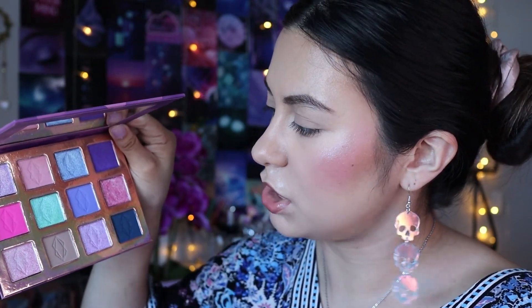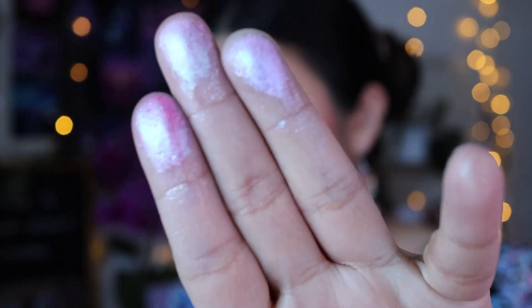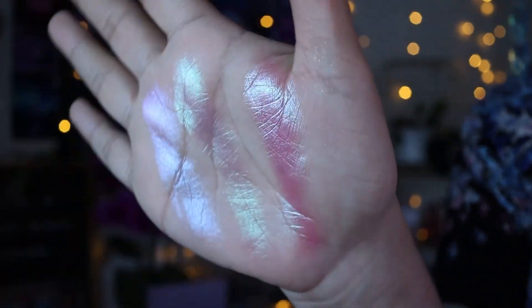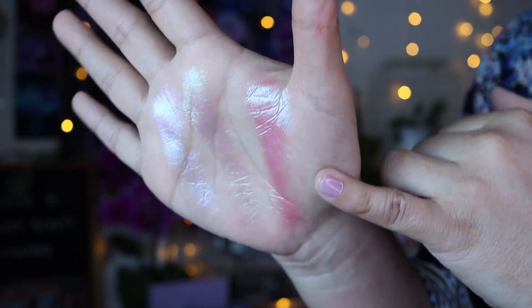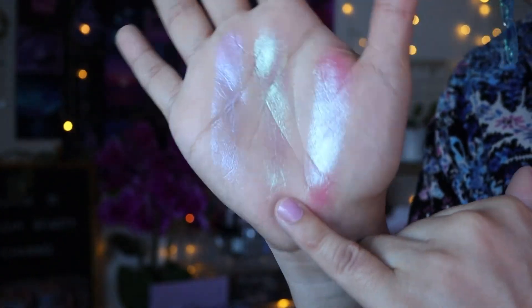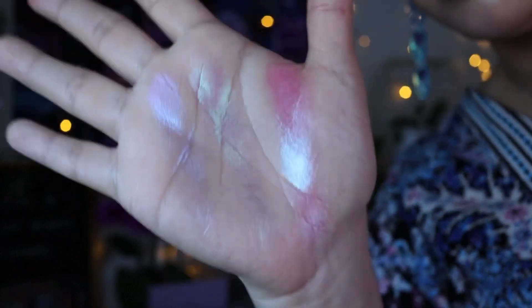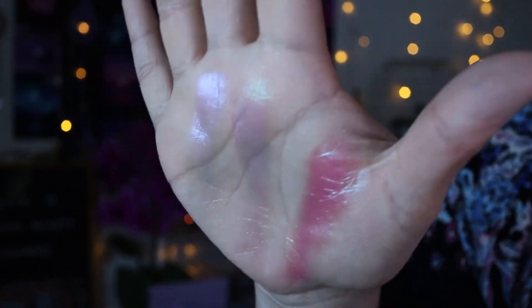There are six shimmers and six mattes — I think that's really, really nice. Here are the remaining three swatches. That's a duochrome — a blue-pink duochrome. This one looks like a trichrome because it shifts like a green and a little bit purple. I could be wrong, but those are the shifts. Really pretty.